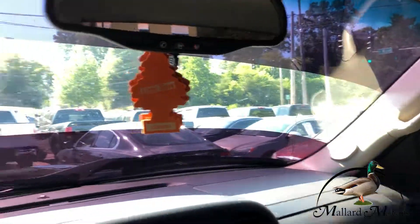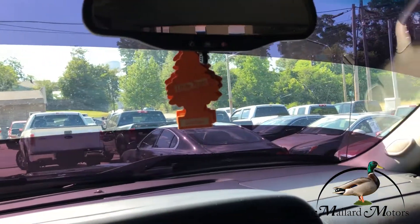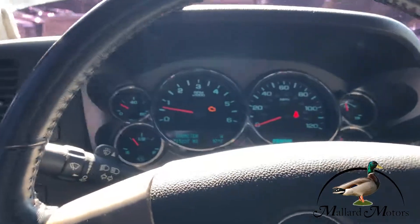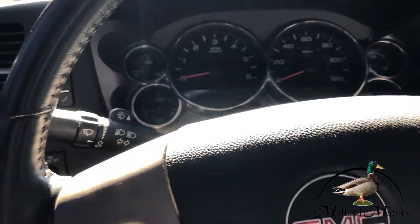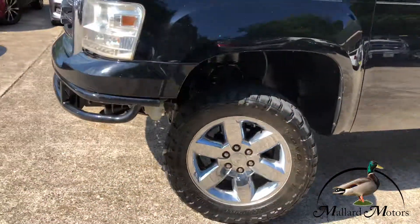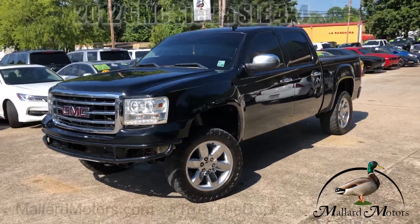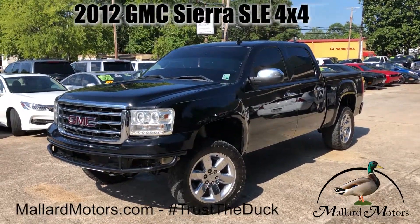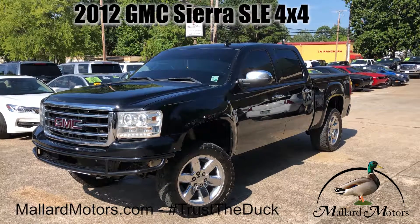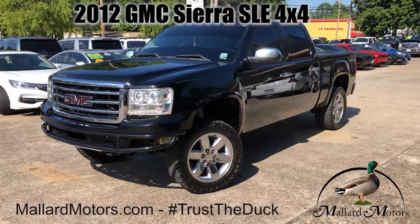Already got some dark tint on the windows — even the windshield. If you're interested in this truck, you can go to mallardmotors.com/approved, fill out a credit application and we'll get you an approval on it.